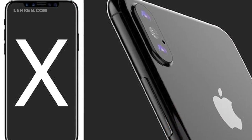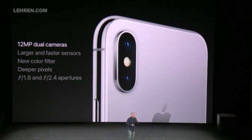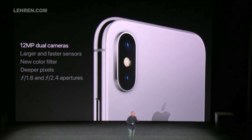And because of its True Depth camera sensors and advanced infrared elements, it will work even if you wear glasses, grow a beard, or change your haircut.